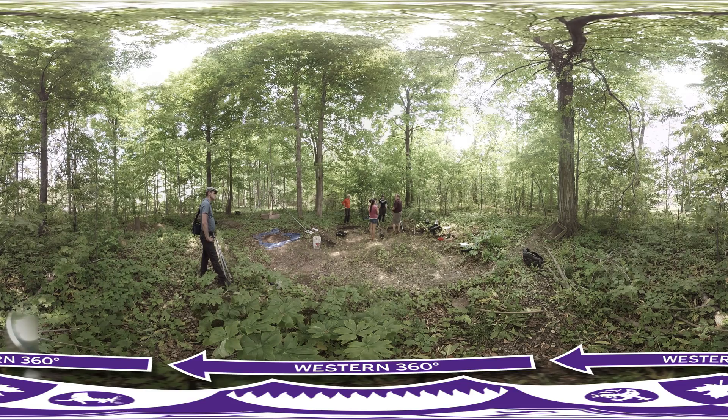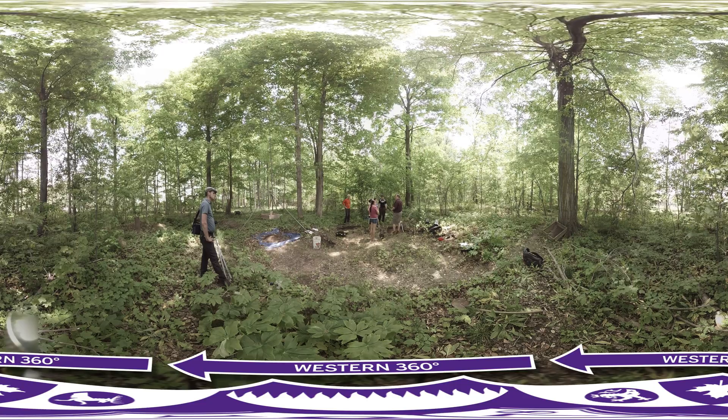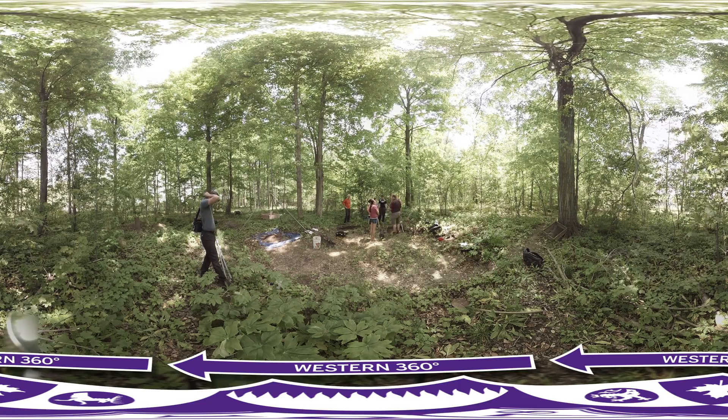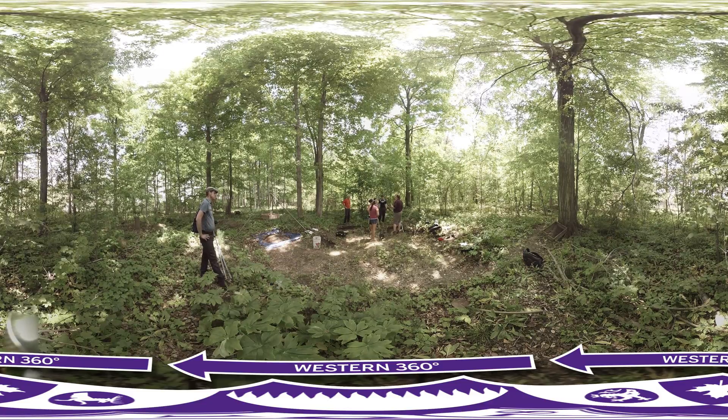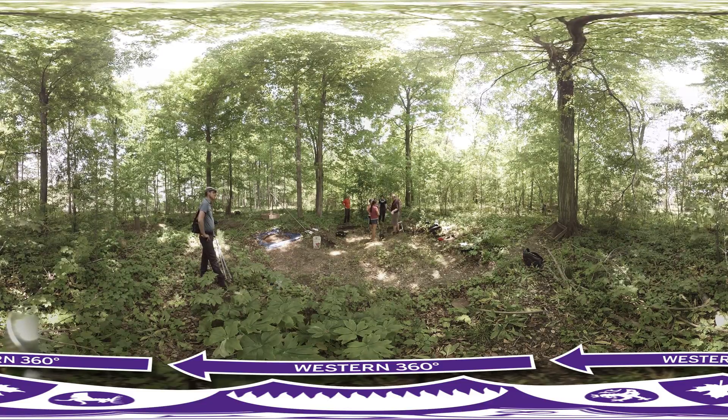Is that what we want to do for all cultural features we find in this area? No — do you want to dig some? Yes, we can find cool stuff, but the other thing is some features may be partially excavated, so we're seeing holes in some of these units.